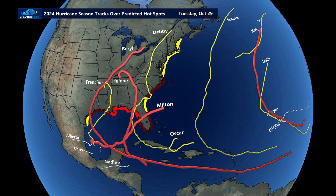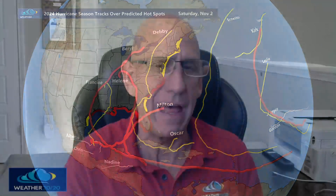So as you can see, that is this year's hurricane season. Weather 2020 with the forecast of 14 to 19 named storms. As many of you know, all other predictions were for 20 or more named storms. So let's see what happens — there's still one month to go.